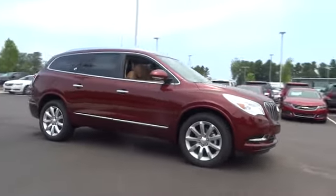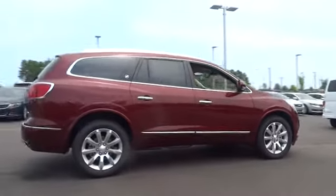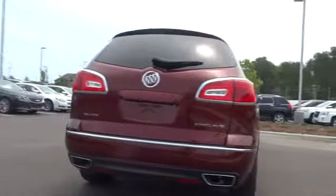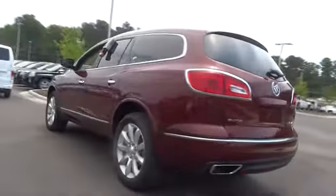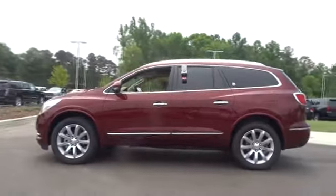2015 Enclave. The Enclave offers three rows of seats, standard with seating for up to eight passengers. Not only is it roomy and stylish, but Buick really did its homework on this vehicle — they did not cut any corners. Here are some of this vehicle's great options.